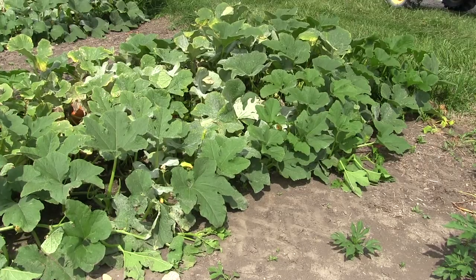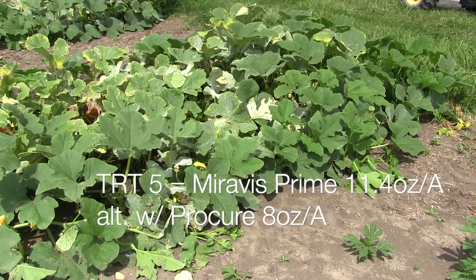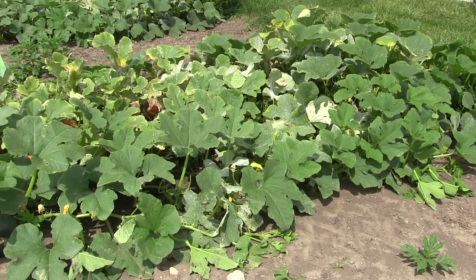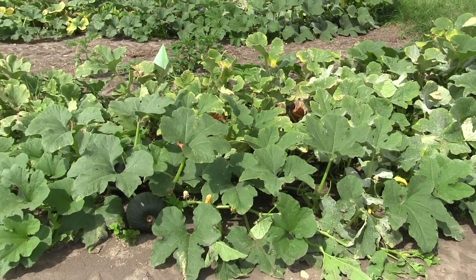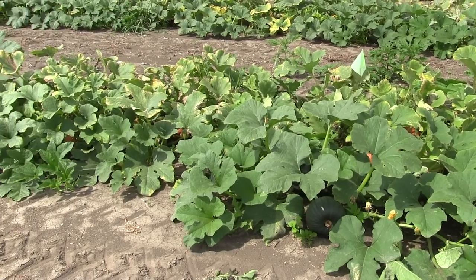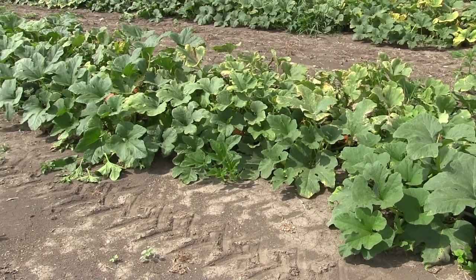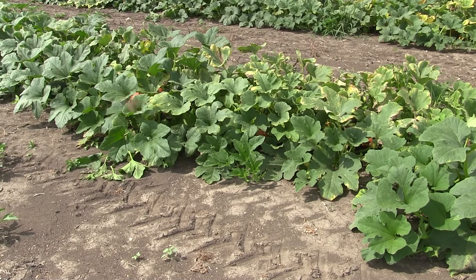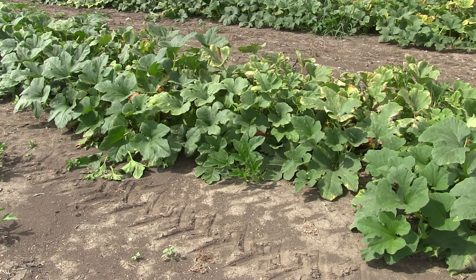Now we're looking at treatment number five, which is Miravis Prime — a Syngenta product with two active ingredients. Swinging through the untreated check, you see a lot of powdery mildew on the upper and lower leaf surfaces. Getting into the treated area to the left of the flag, we're seeing a pretty clean upper leaf surface and not too bad on the lower leaf surface either. Going through here earlier today, we noticed about 0.3% powdery mildew on the upper leaf surface and about 7% on the lower — quite a bit cleaner than the untreated check.